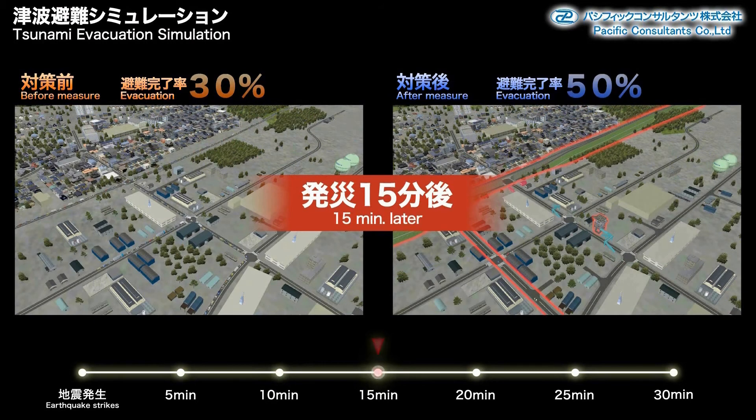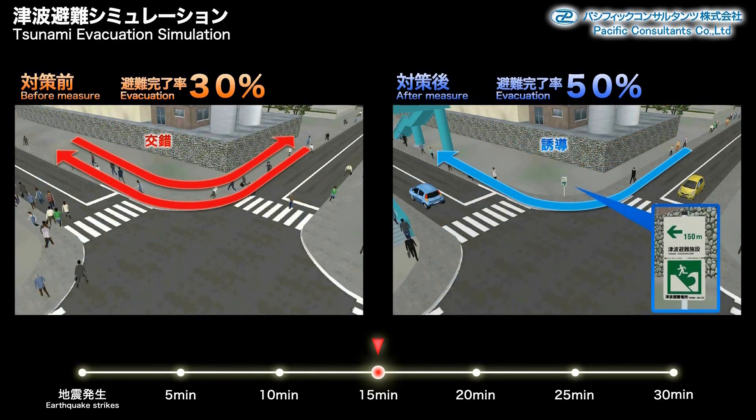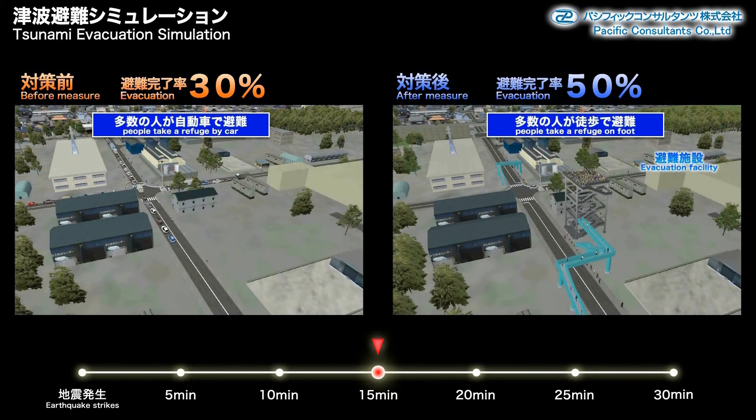Fifteen minutes after the earthquake strikes, the traffic jam in the before scenario has grown even worse. In the before scenario, those evacuating on foot have lost their way, resulting in confusion. After, they are able to evacuate without getting lost.